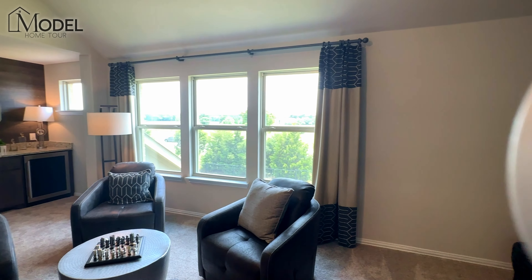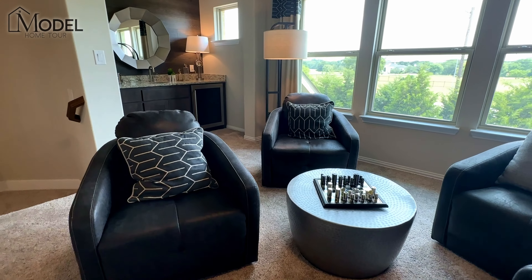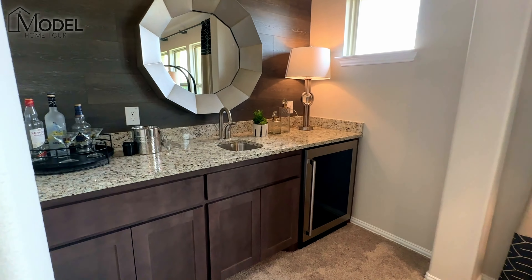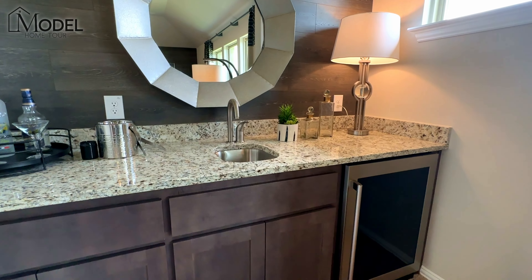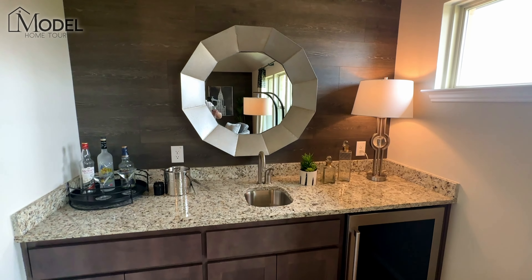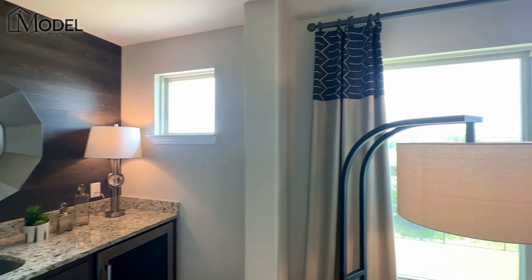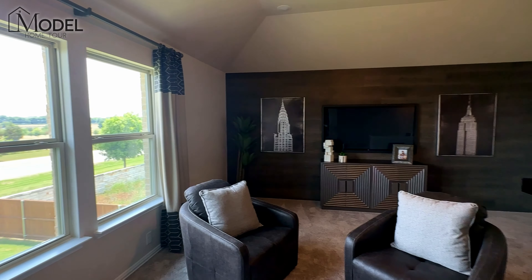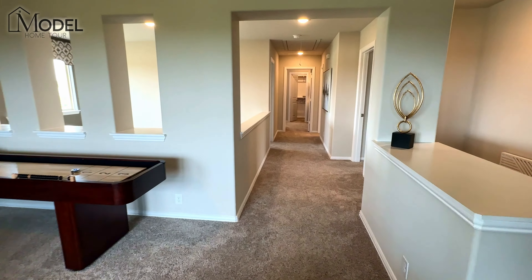From there you can get into the design center. There are some spec homes available with this floor plan right in the mid $675,000 to $680,000 range. Currently that's subject to change based on when you guys are watching this video. But if you're thinking about buying, thinking about building, you're interested in Bloomfield or Liliana, make sure you hang with me till the end. I'll share with you the availability, discounts, and incentives that we have available to our home buyers. Let's head inside and start our home tour.